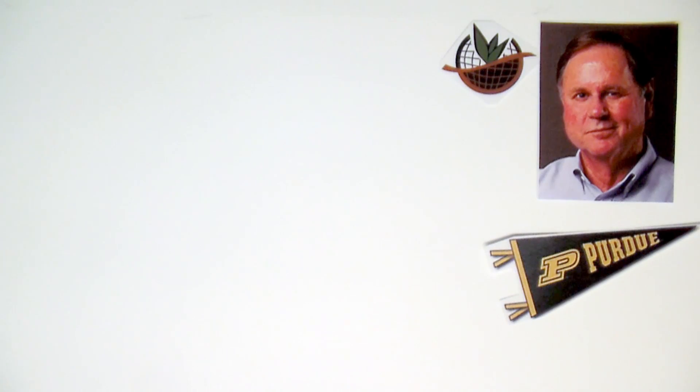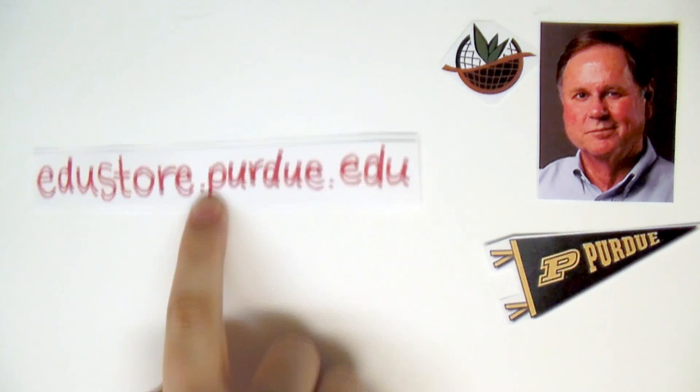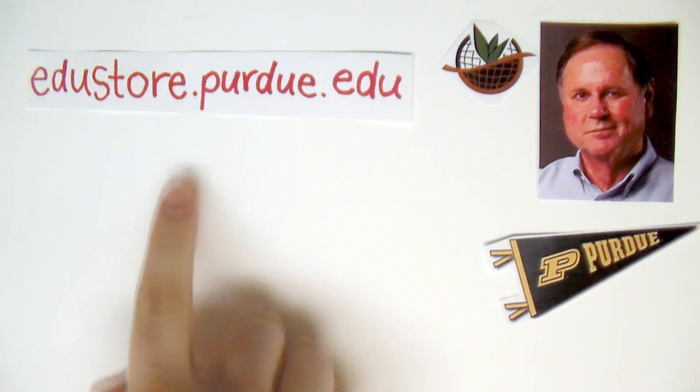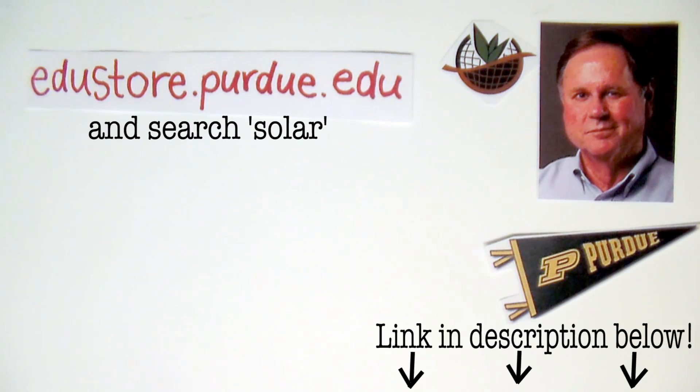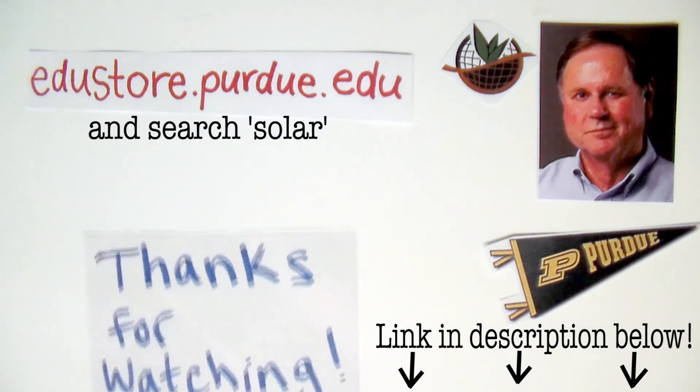For more information on solar PV energy, visit edustore.purdue.edu or simply search solar. It's a free download. You can also find the direct link below. Thanks for watching.